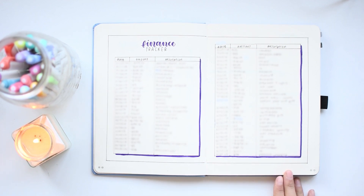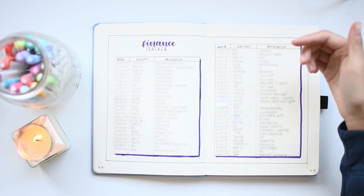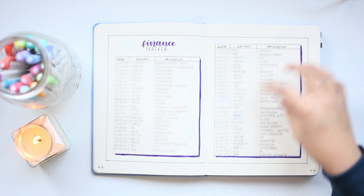This is my finance tracker. Later on, I put another finance tracker in my August spread because I had filled it up.